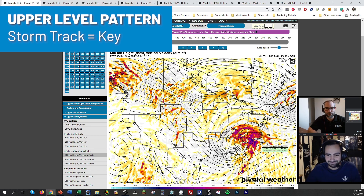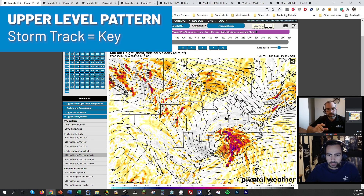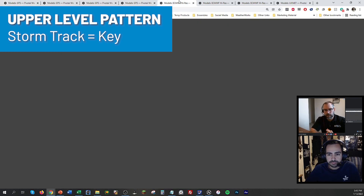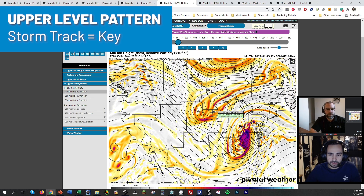The key question is where exactly that surface low ends up as it rides up the coast. There are a couple of things in play: there's a good ridge out west helping to amplify the pattern, and a storm exiting off the eastern seaboard ahead of this on Friday, which is also working to amplify a ridge. The system is going to round that corner, strengthen, and thread the needle between the two systems. The Euro shows a bit more energy back to the west, which could fling the track farther west versus the GFS, but the surface low won't be dramatically different.